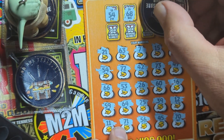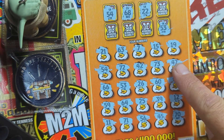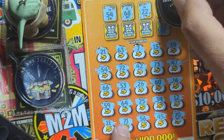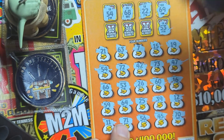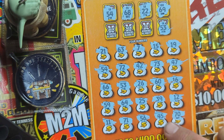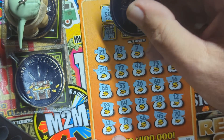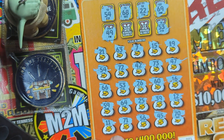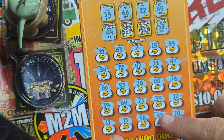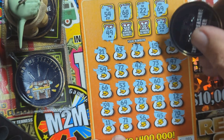The 5X number is 22. Any 22s? We got 21, 26, 25. Now the 10X is 69. There's a 63, 66, 60. We got a 59 but not 69. The 20X is 49. Did we find 49? That'd be crazy. Got a 39. I never know.